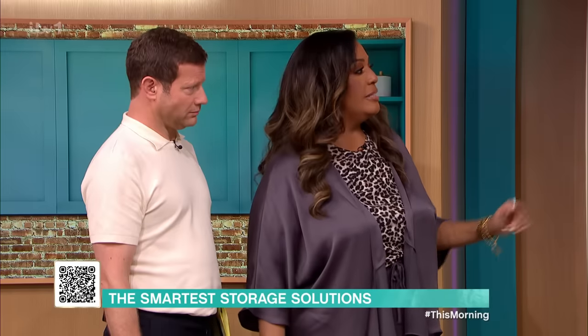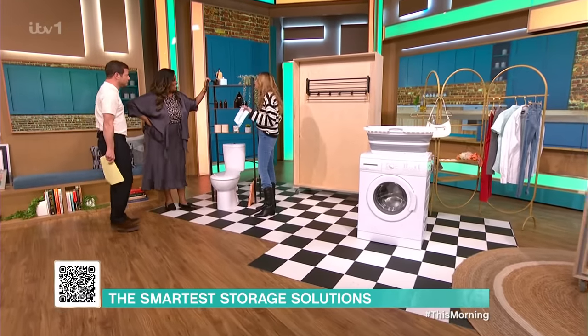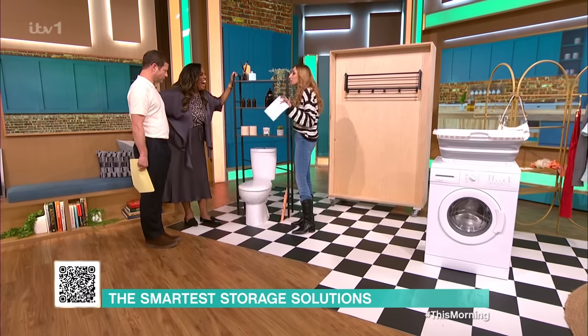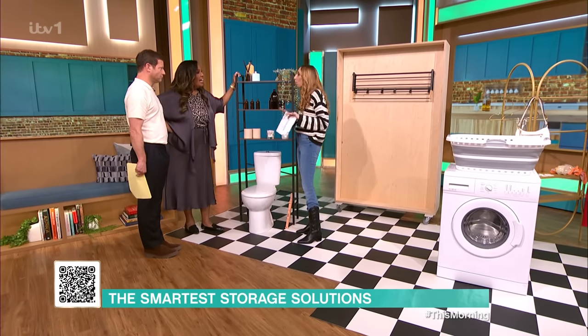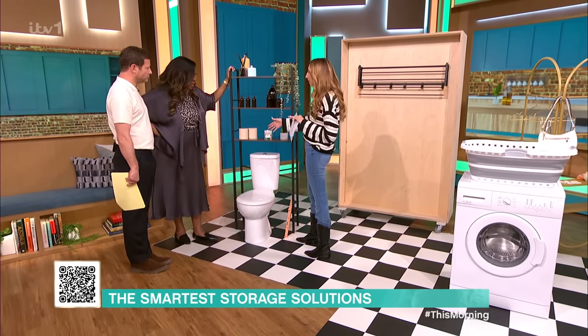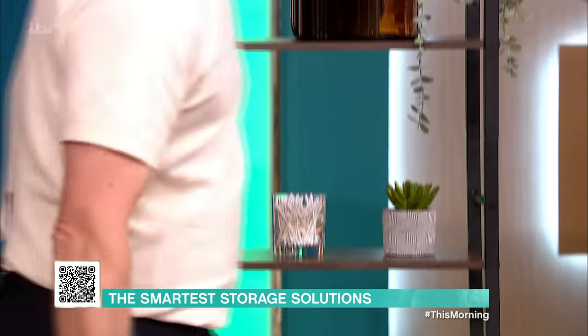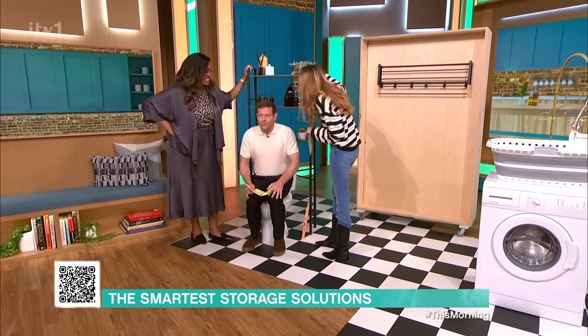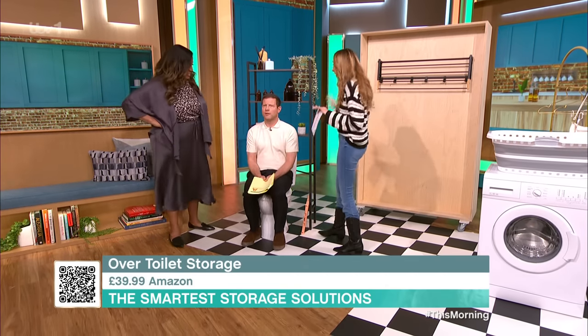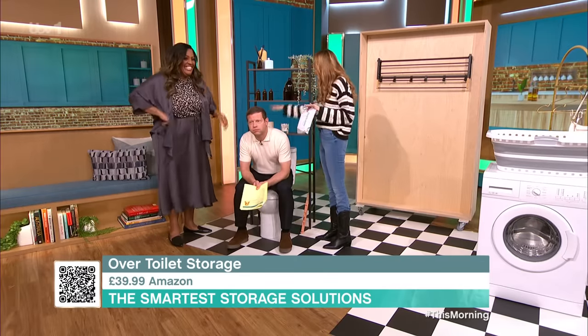We're starting off in the bathroom — the most glamorous place of all! Now, when you've got a small toilet or not much space, look at this shelf that can go over the top of your toilet. You can get this one from Amazon — it's only £39.99. Just watch you don't bang your head, but it's great if you haven't got space to store toilet rolls.